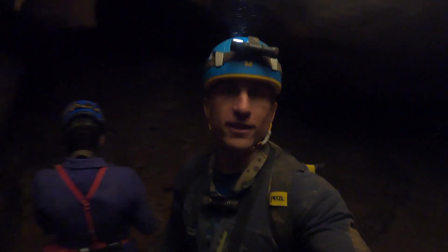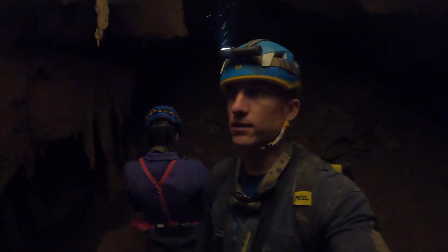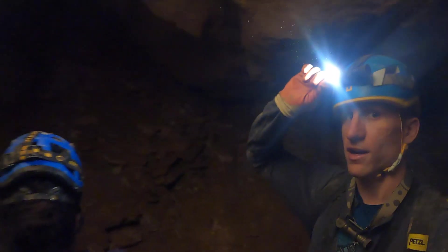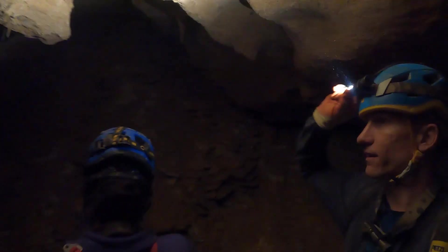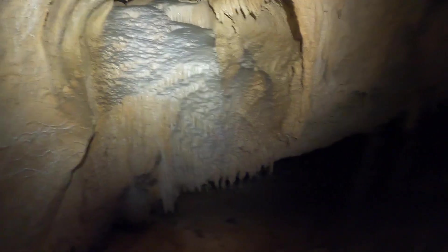We just arrived at a section called el rumbe — like the slide, the landslide, the rock slide. It's this actually really small room where rocks have kind of slid down. It is adorned with some cool formations. Look at this organ pipe type thing hanging down.